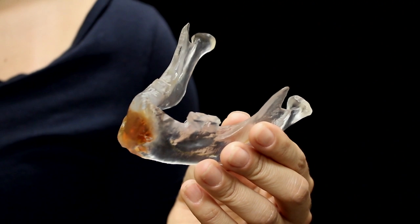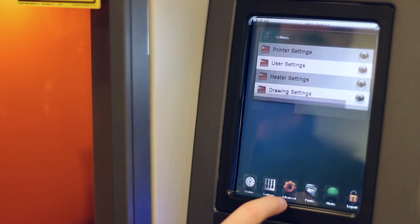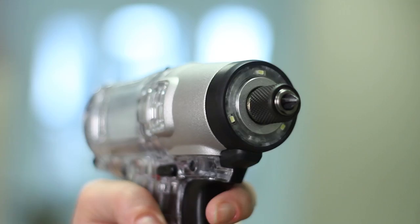With the Projet 6000 and 7000 I can create highly detailed realistic medical education models. With a convenient touchscreen interface and a simple top-change material station, it's easy to print prototypes or functional parts and take advantage of the unparalleled material choices the 6000 and 7000 have to offer.